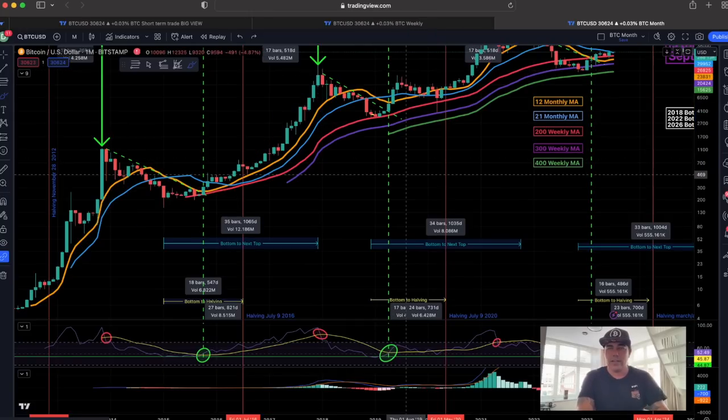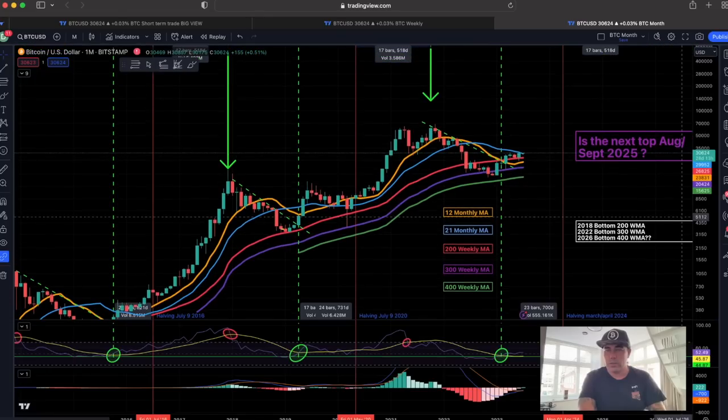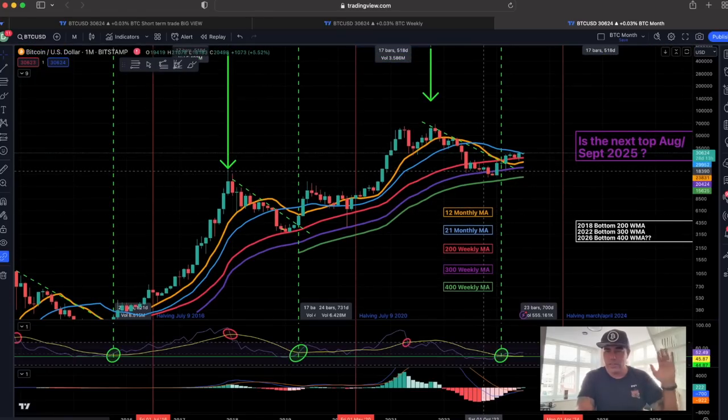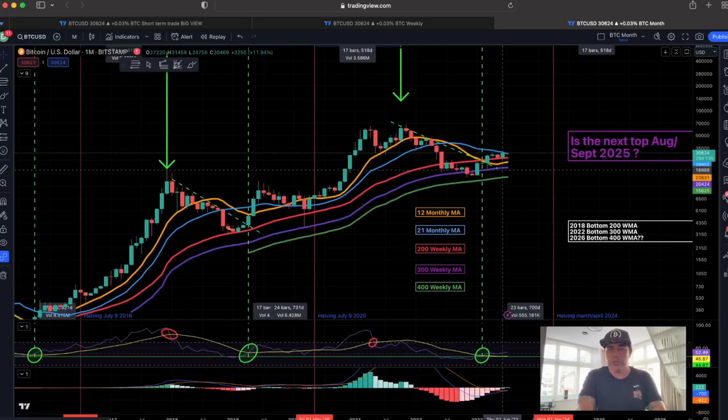These lines are what we as a community need to keep an eye on for long-term Bitcoin investment. You should have been buying the bottom — I told you a long time ago that 16k would be the bottom and we would never go to 12k. A lot of you didn't believe me, but now you're starting to. When these two moving averages cross, it is a beautiful signal for the next bull market.